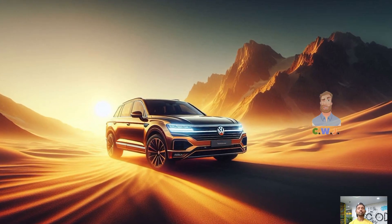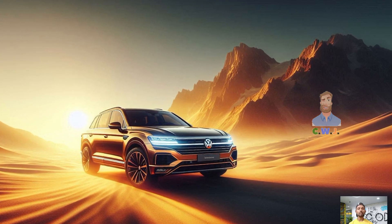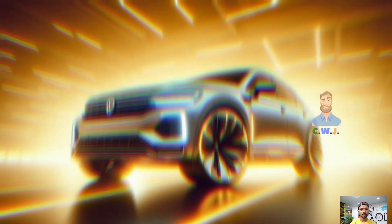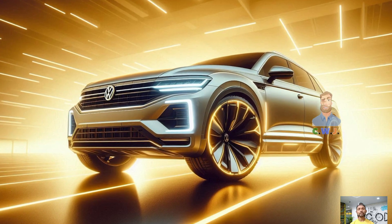Imagine turning heads when you pull up to a gathering. This SUV is more than simply a vehicle — it demands attention everywhere you go. The Touareg R creates an impression whether you're traveling off the beaten route or speeding through the metropolis.